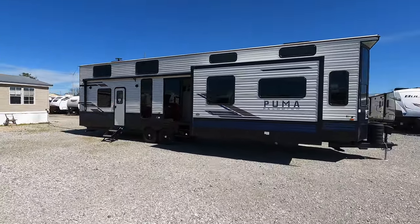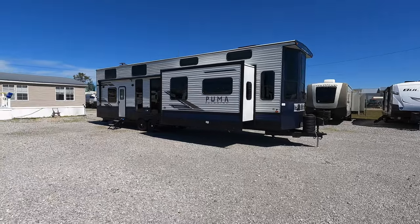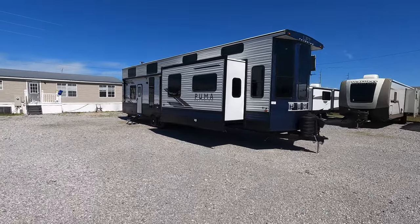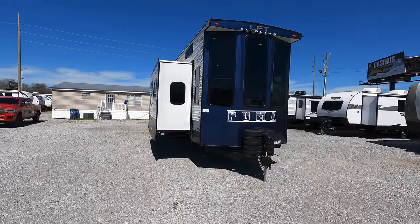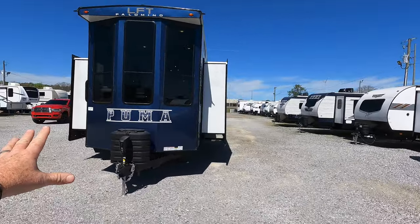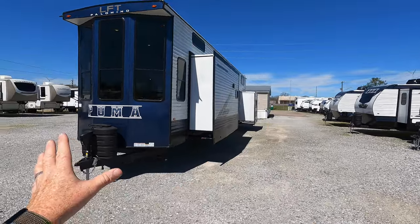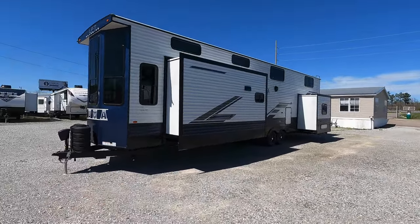I'm kind of like a big kid in a candy store right now. I just got back from taking some time off on vacation to find this huge, absolutely enormous Palomino Puma Destination Series just hanging out back here behind my office. This is a never seen before destination model. Typically the Destination Series for Puma do not have the additional loft area over the master bedroom in the back. This is the first for them, but I think the price point is really going to shock all you guys.